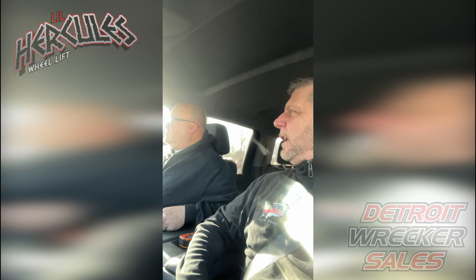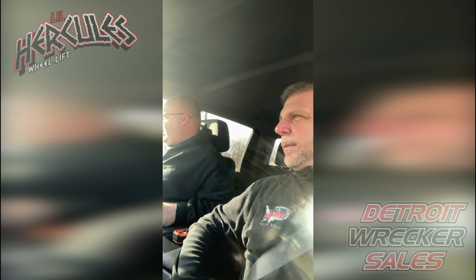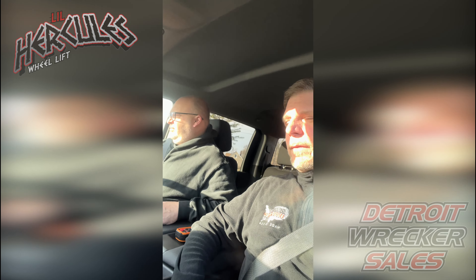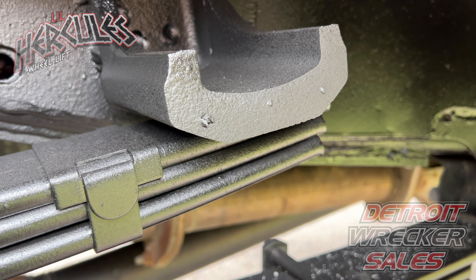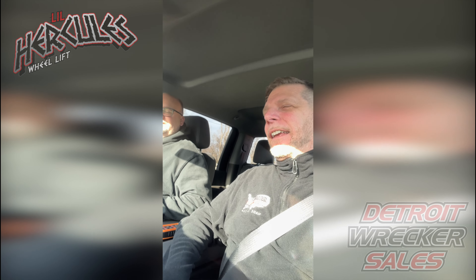This is the first one with the Fox shocks — do you notice a difference? Night and day, night and day. I just can't believe it. That was one of the smartest things you did — good job.